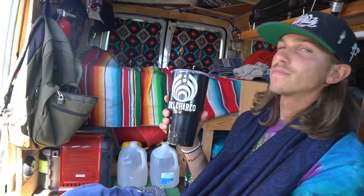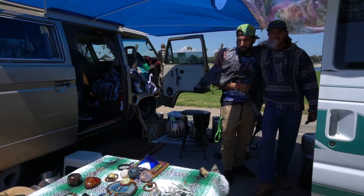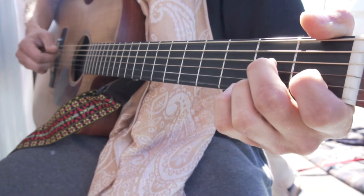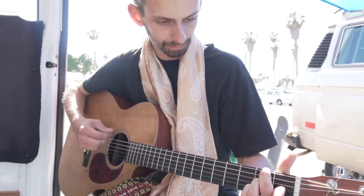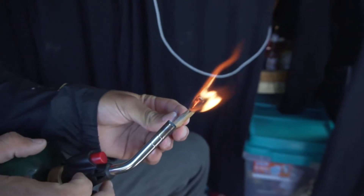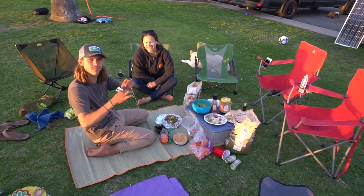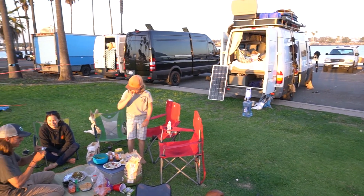Year one here at Thomas Palooza, out here in the Mission Bay parking lot. We got Thomas' going away party in full effect. Got a few rigs out here. Sprinter on the move per usual.